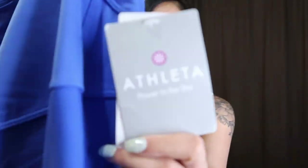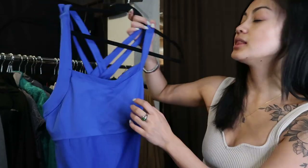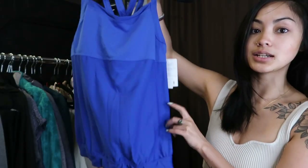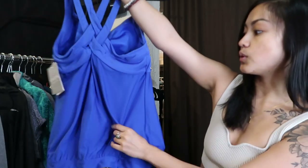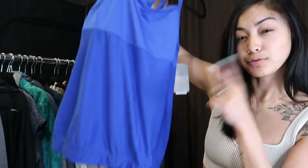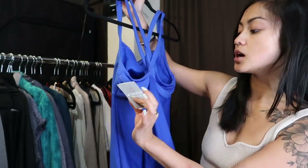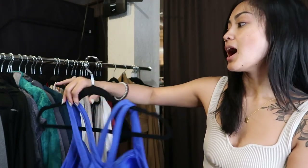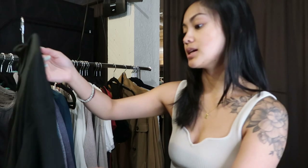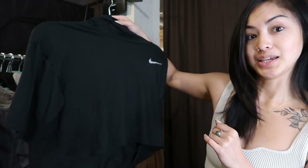This is brand new with a tag from Athleta — it's called the Miles Top in Mesh R Blue, originally priced at $69. It's just a blue tank with a built-in bra inside. I'll look up comps and see if I want to post it on Poshmark, but I'm definitely putting it in the store — people here love Athleta.